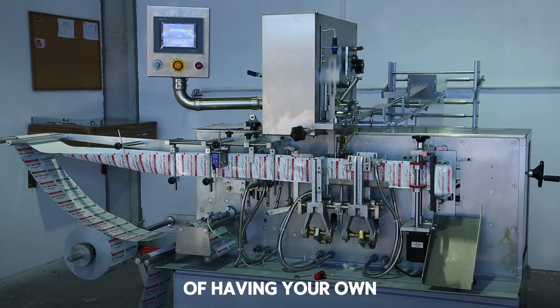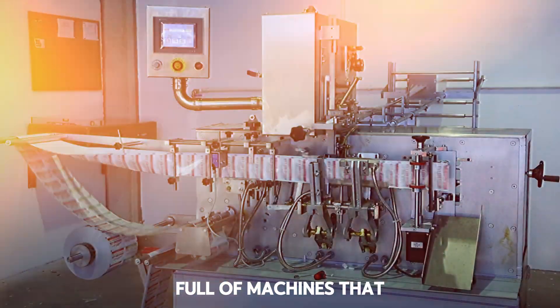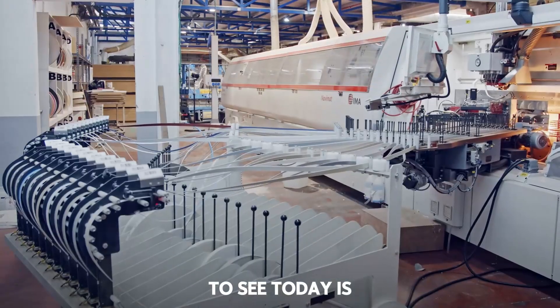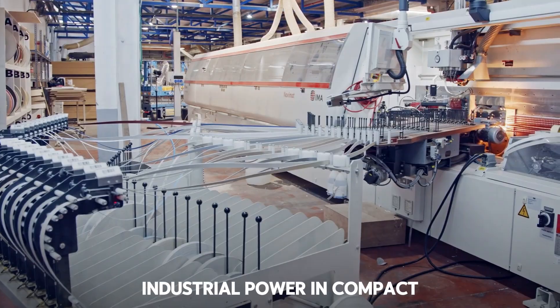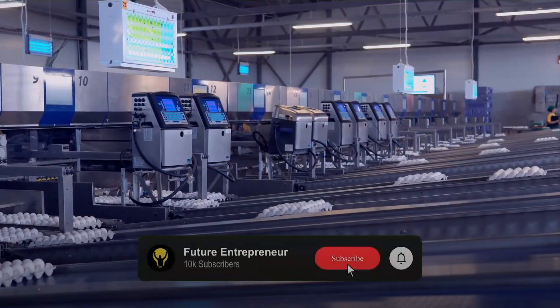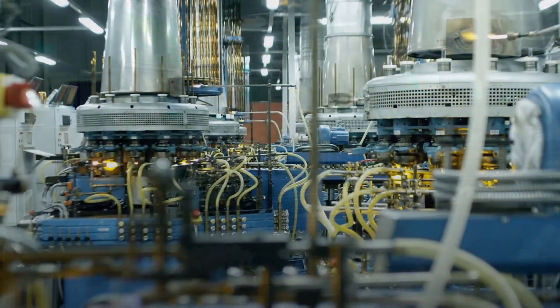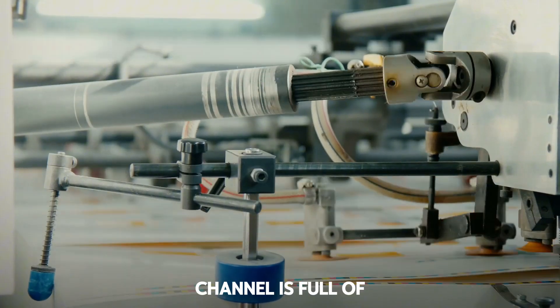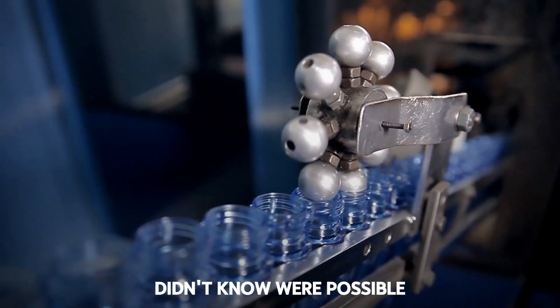If you've ever dreamed of having your own mechanic workshop full of machines that do the hard work for you, get ready — because what you're about to see today is pure industrial power in compact size. From miniature excavators to automatic factories that create parts like it's nothing. Stay until the end and subscribe, because this channel is full of machines that do things you didn't know were possible.